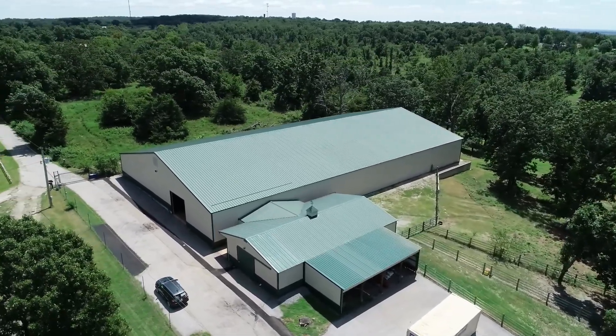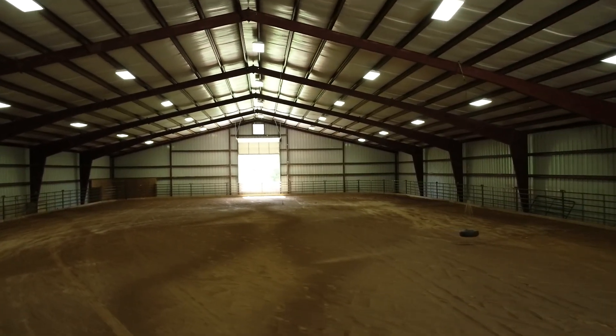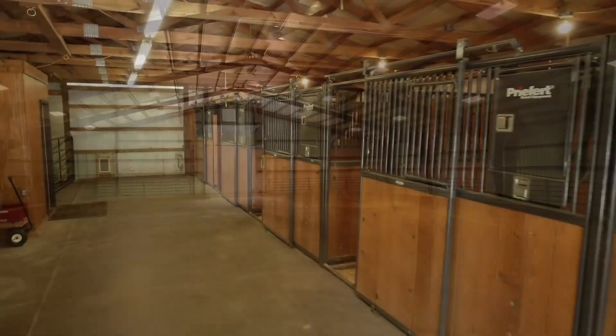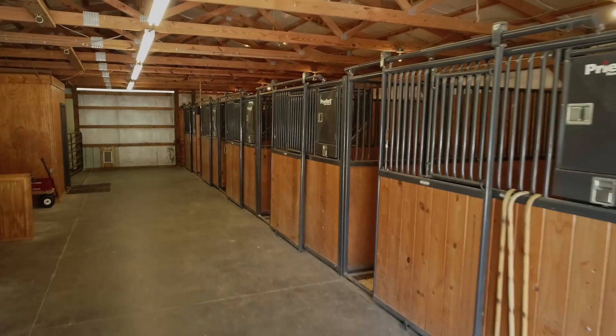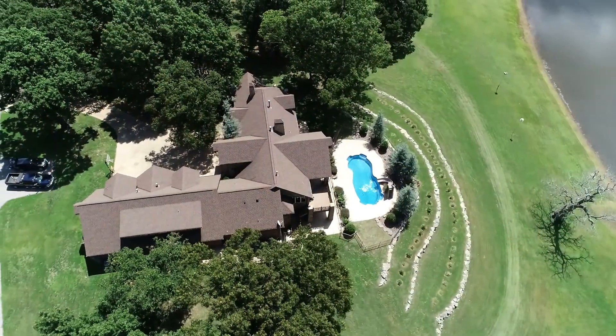Additionally, there's a 180-foot by 100-foot indoor riding arena. This arena has a perimeter sprinkler system for dust-free riding. Attached to the arena is a 70-foot by 60-foot horse barn. There are six Priefert-built horse stalls, a feed and tack room, horse bathing and grooming station, and a bathroom.